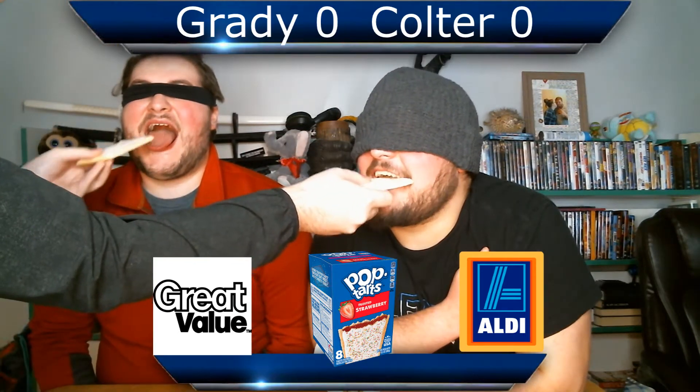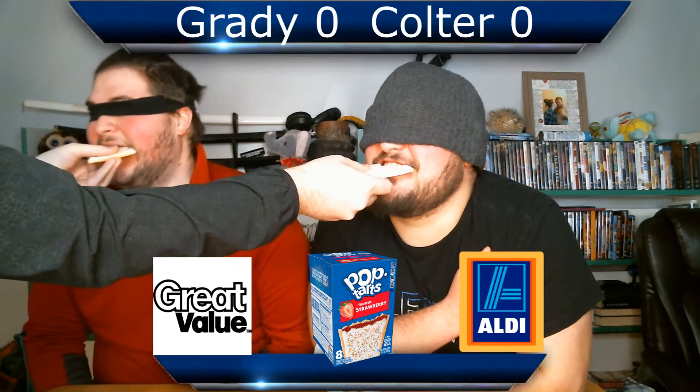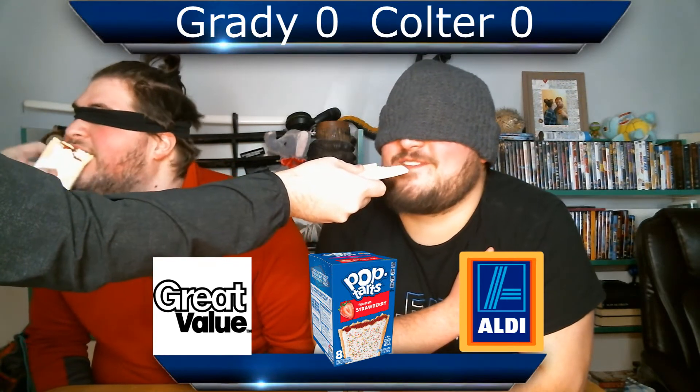Hold on, I gotta grab Grady's too. I forgot you! Most people do. Okay, that's number one. What do you think?